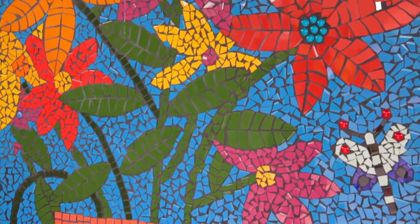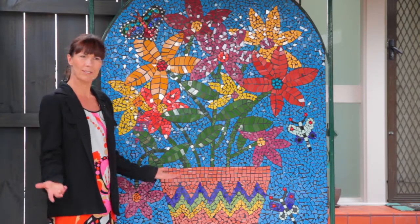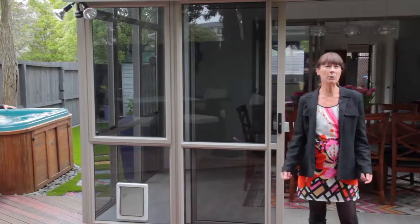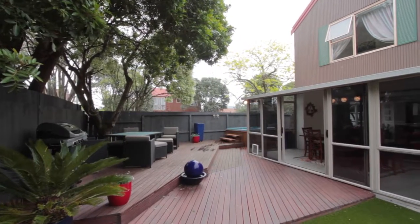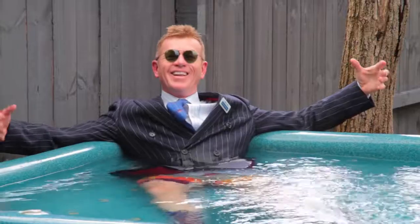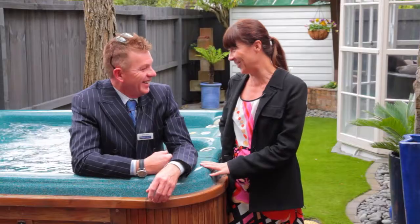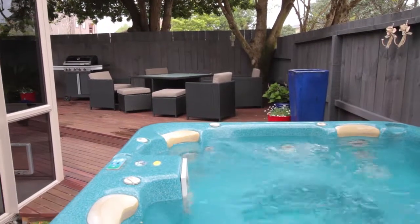Steve said to meet him somewhere iconic in this home. I did think of this beautiful mosaic, but where's Steve? Where would be somewhere iconic in a Kiwi backyard, somewhere that Steve would be hanging out? I certainly didn't expect to find you here. I think you might be a little bit overdressed for this bath. Well, one of the briefs was to check out the chattels, so that's what I'm doing.